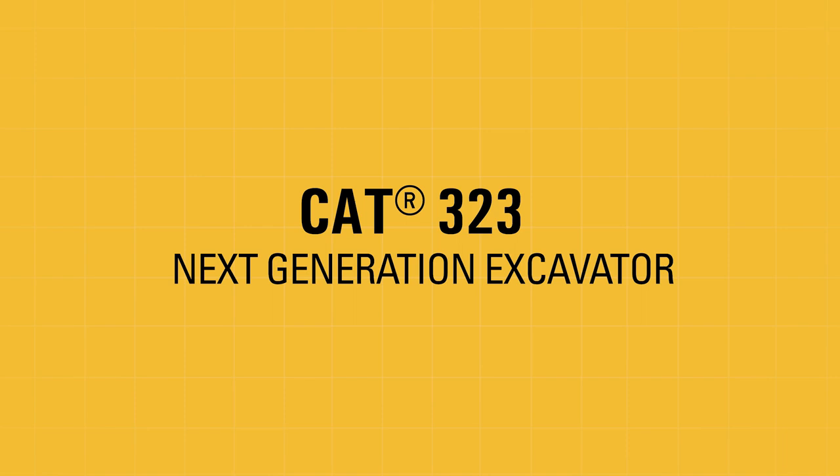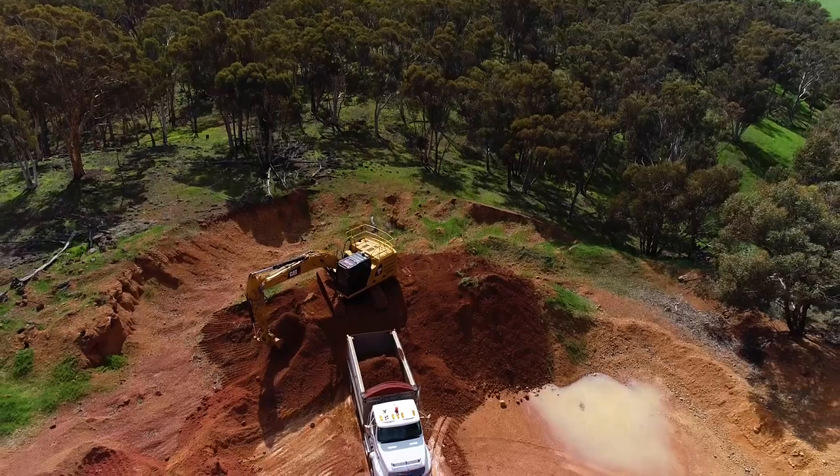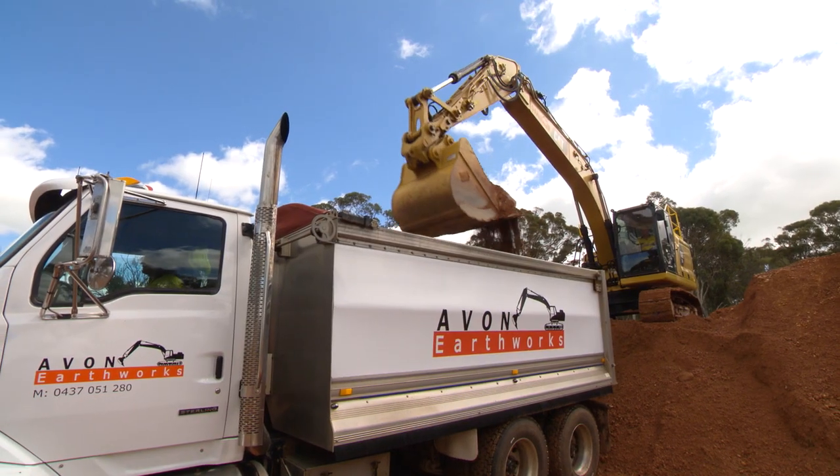Hi, my name's Anders and I'm the owner of Avon Earthworks. We're a locally based earthmoving business in Western Australia. Our general works are based on site works, house site preparation, septic systems, clearing paddocks for farmers, and building roads.